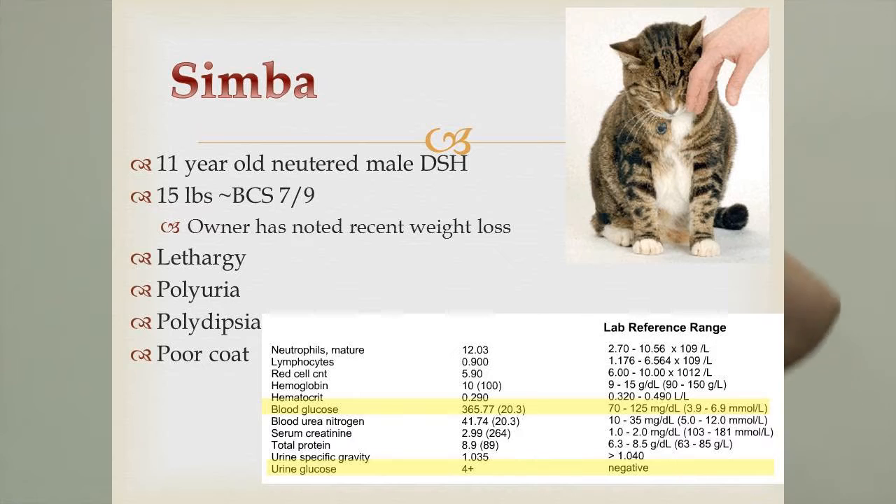Now I'm going to take y'all through a case — this is what we do in vet school, called case-based evidence learning. We're going to look at Simba. Simba is an 11-year-old neutered male, domestic short hair — that's what we call the signalment: age, gender, and breed. He is 15 pounds, which for a domestic short hair is a little overweight, giving him a body condition score of 7 out of 9. Remember, 5 is our ideal.